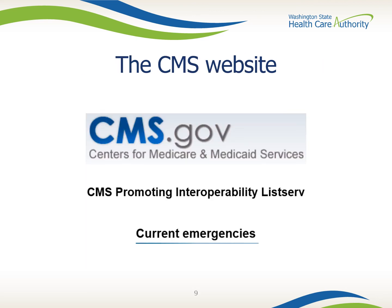Now let's talk about the CMS.gov website. Through the CMS website you can sign up for the CMS listserv. From here you can get regular updates on important information about the Promoting Interoperability Programs. Subscribing to this listserv will keep you informed of program requirements and milestones, policy changes, upcoming events, answers to frequently asked questions, official resources, and more.